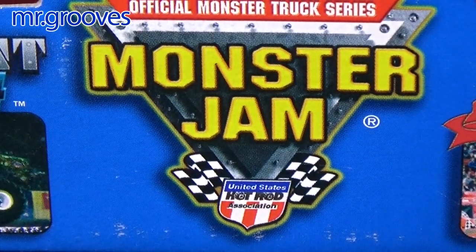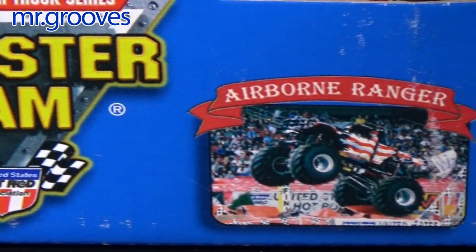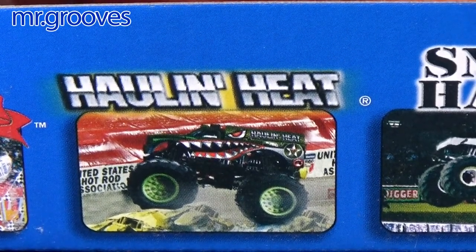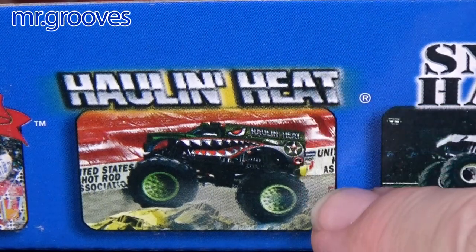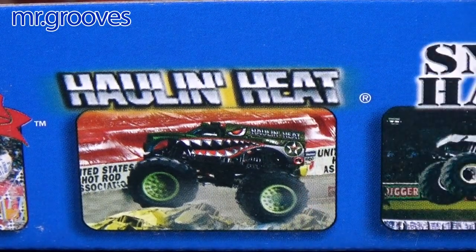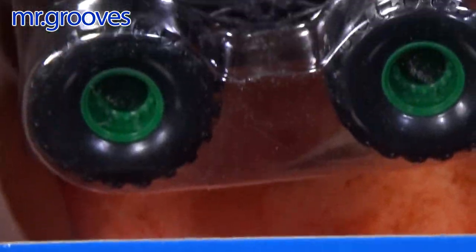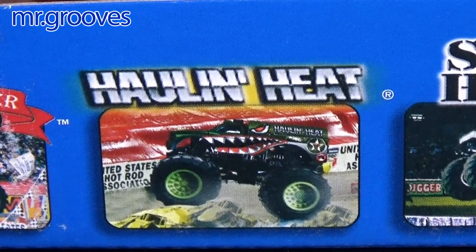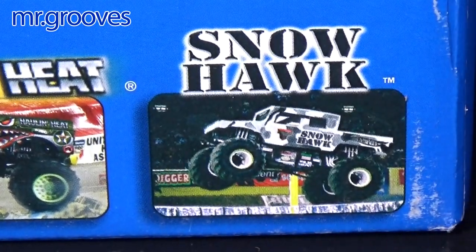Want to see the logo? Okay, there's the logo. It has the NHRA — Hot Rod Association. Airborne Ranger. Holland Heat. The stadium kind of looks like an artistic rendering, so I'm not sure it might not be a real truck. But I love that truck and I do have it loose, so I can let this package go because I already have that truck loose. The last one shown here is Snow Hawk.